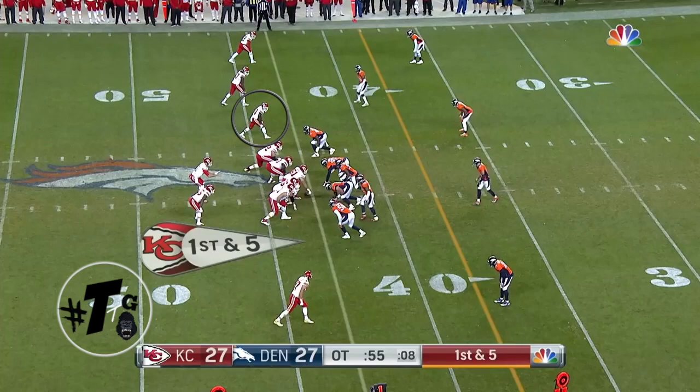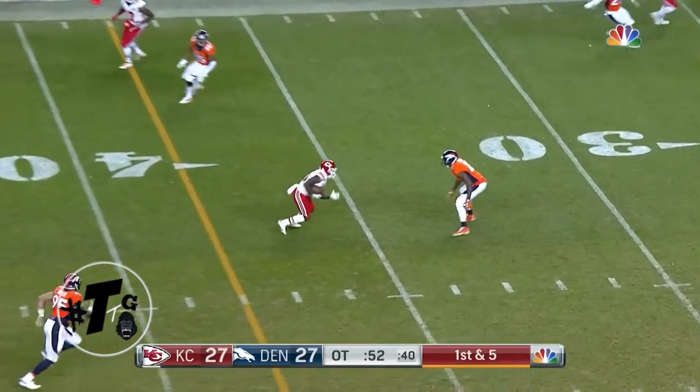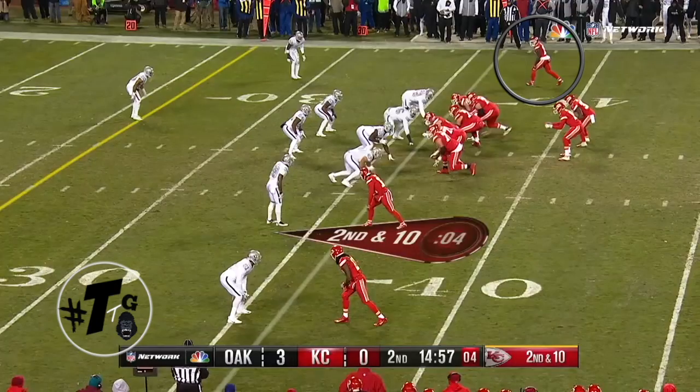Trips open. Hill runs a stop route. It's cover zero against Aqib Talib. Talib is bailing because he knows that speed is dangerous. Just a simple pitch and catch.